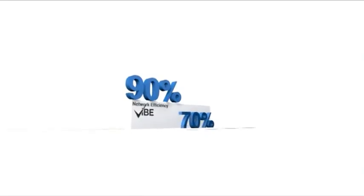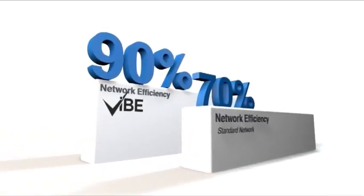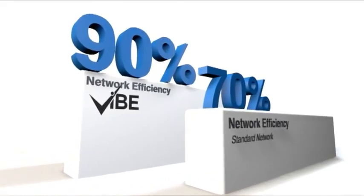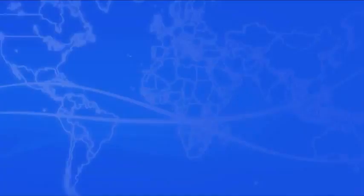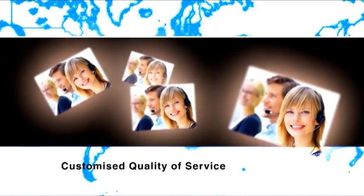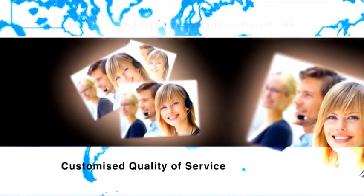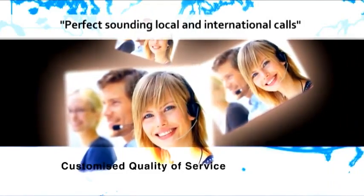Traditionally, IP networks are only 70% efficient. But Vibe not only increases the call capacity of your network, it also increases the efficiency to a level in excess of 90%. With Vibe, your data transfer scales perfectly as more VoIP calls are made, even when approaching the maximum load capacity. Vibe also uses a customized quality of service. The sound quality is so clear that your customer and their international caller would think they were talking in the same room. Vibe calls are always at business class quality, without compromising other data activities.